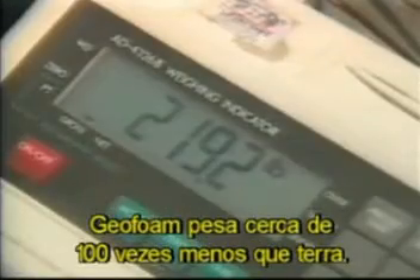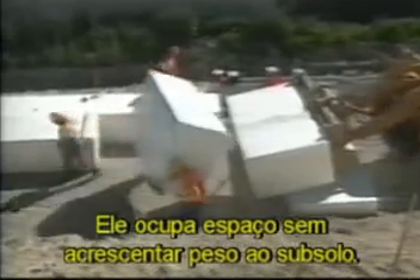Geofoam is approximately 100 times lighter than soil. It simply takes up space without adding weight to the ground beneath it.